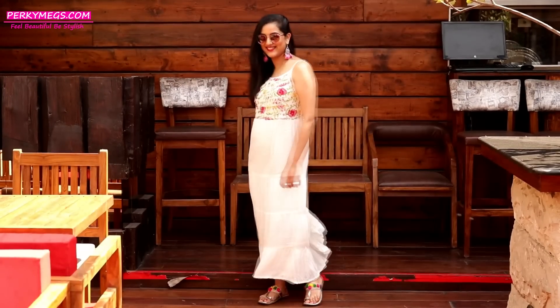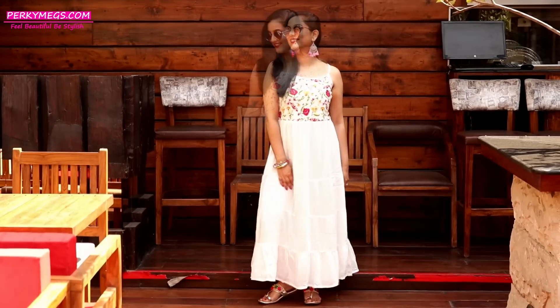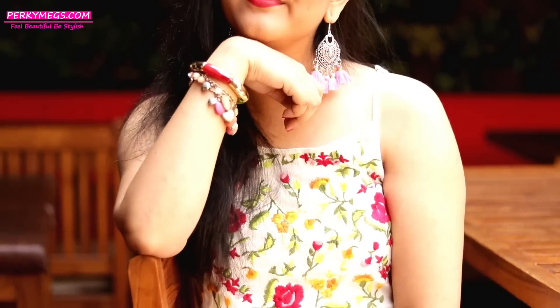First summer essential is a maxi dress. Maxi dresses are flowy, comfortable, and perfect for the hot weather. Do invest in some good maxi dresses this summer and accessorize them well.